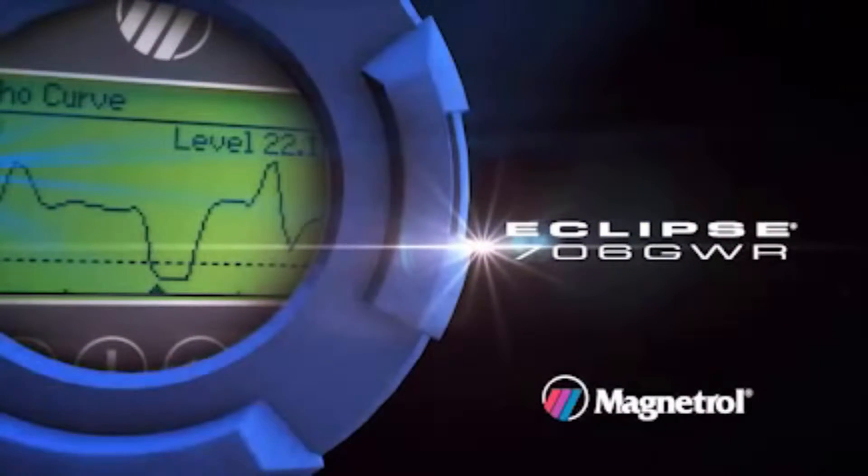Welcome to the future of guided-wave radar technology. Get ready for the Eclipse model 706.